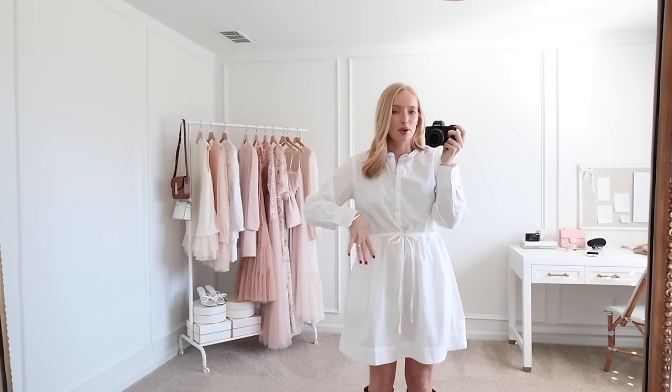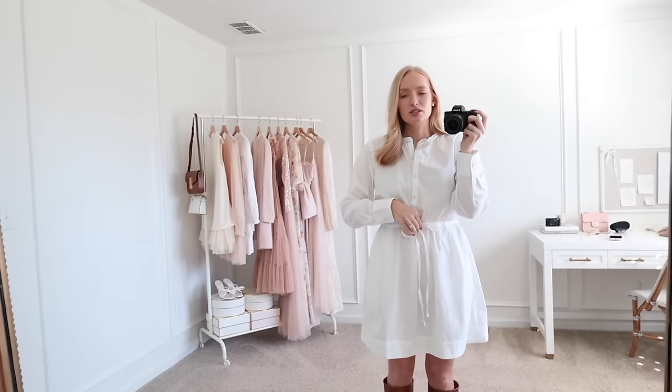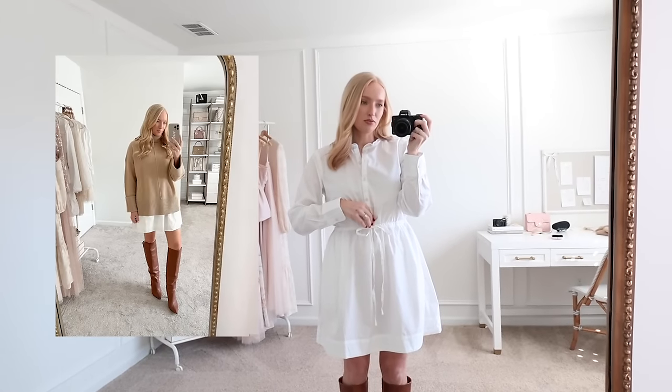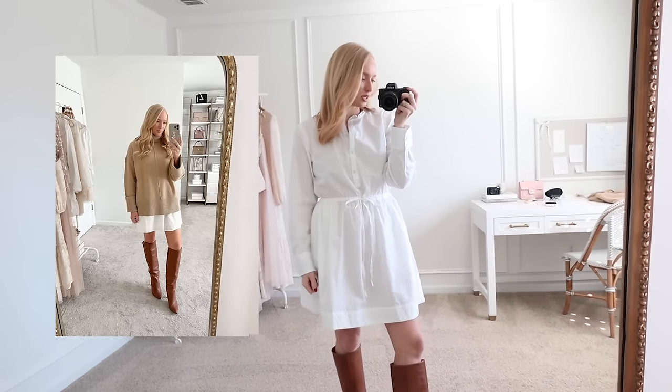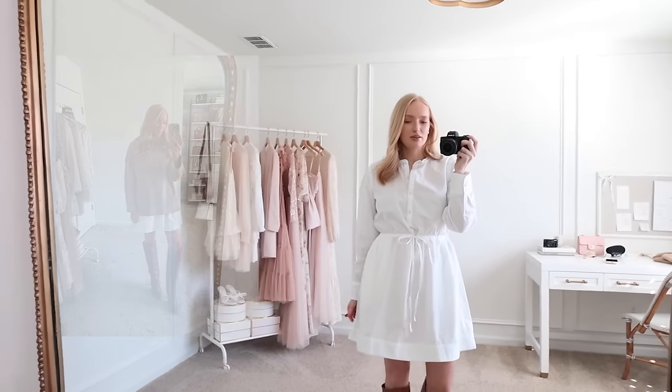You can transition with this between seasons — winter to spring or summer to fall — by throwing a sweater over it or layering a cardigan. I'll insert some photos of how I've layered a white dress before, but this one has such a cute fit. Definitely a favorite.